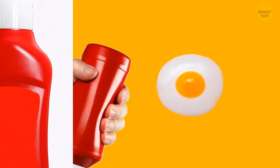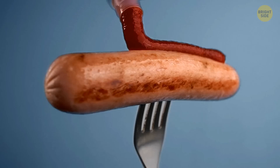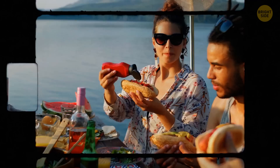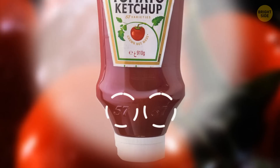Ketchup fans must have noticed the number 57 on those Heinz ketchup bottles. That number is placed where it is for a very specific reason. You must have struggled with getting ketchup out of the bottle at least once, and probably tried shaking it until the right amount fell onto your plate. Well, no need to do that anymore. Just firmly tap on the spot where 57 is written on the bottleneck, and you can get ketchup out of the bottle way quicker.